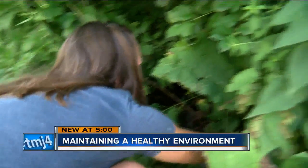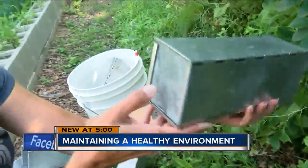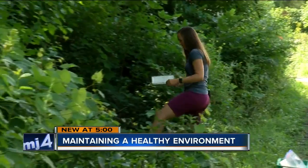Maintaining a healthy environment is one of the goals of researchers at the Urban Ecology Center. Hidden in the bushes by the Urban Ecology Center's Riverside location are traps. We want to know what we're capturing here in the park because it's telling us a lot about the health of the habitat. The habitat is a main focus of Jen Callahan, a researcher at the Urban Ecology Center.